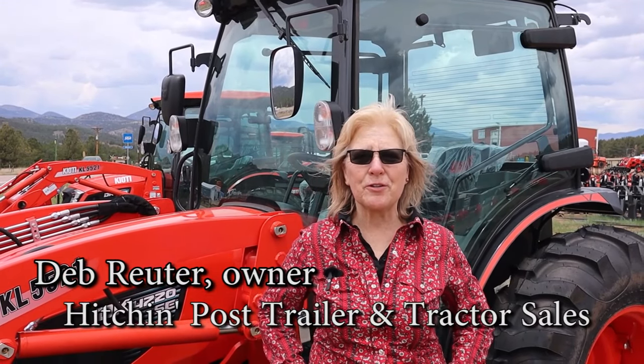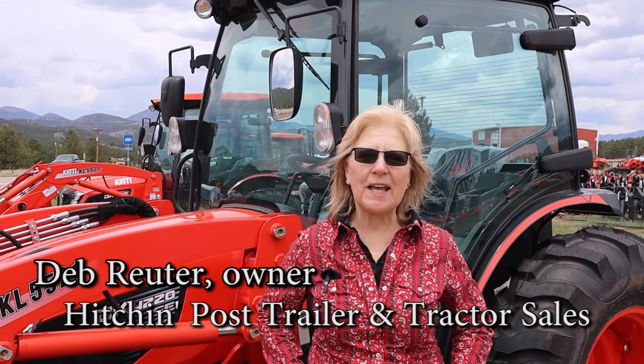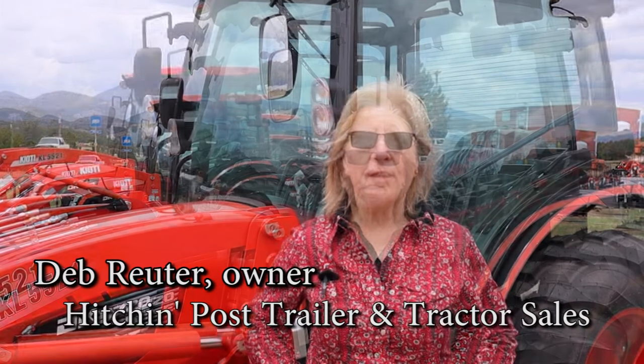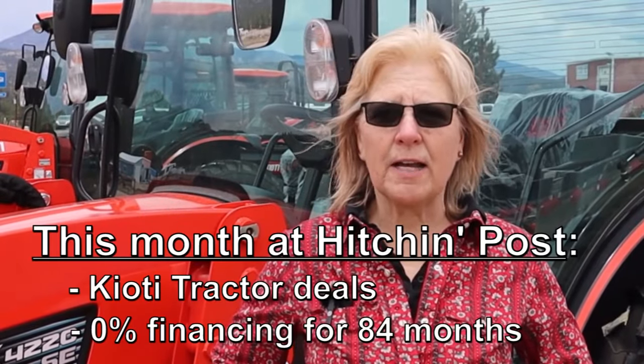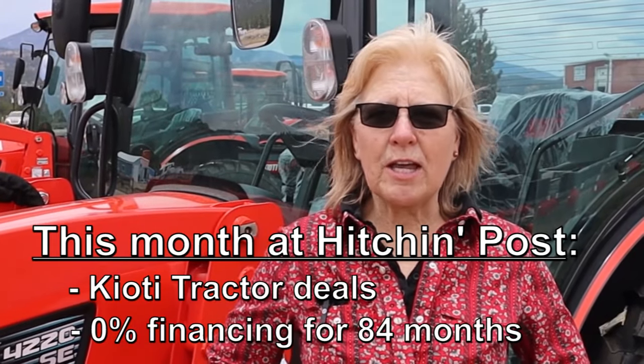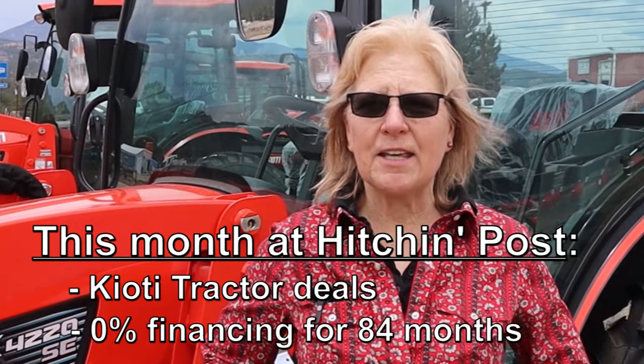Hi everyone, Deb Reuter, owner of Hitch and Post Trailer and Tractor Sales. We are located in Lake George, Colorado — the Coyote Tractor Dealership in the beautiful Colorado Rocky Mountains. We have exceptional sales this month, some 0% financing, and I appreciate you watching these videos. Thank you.